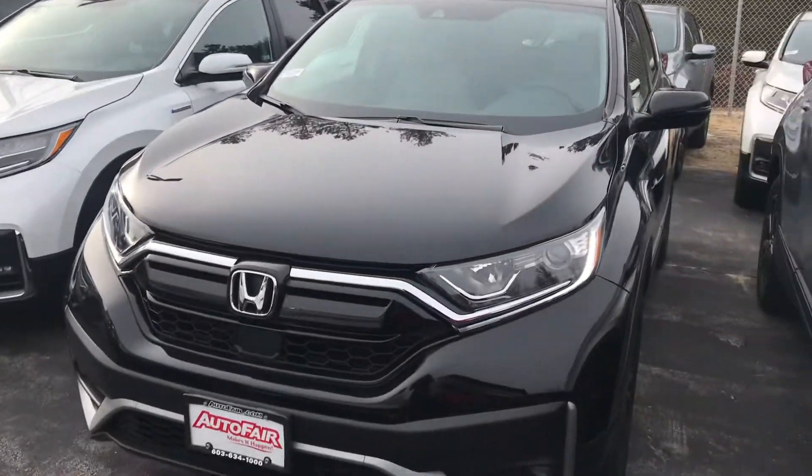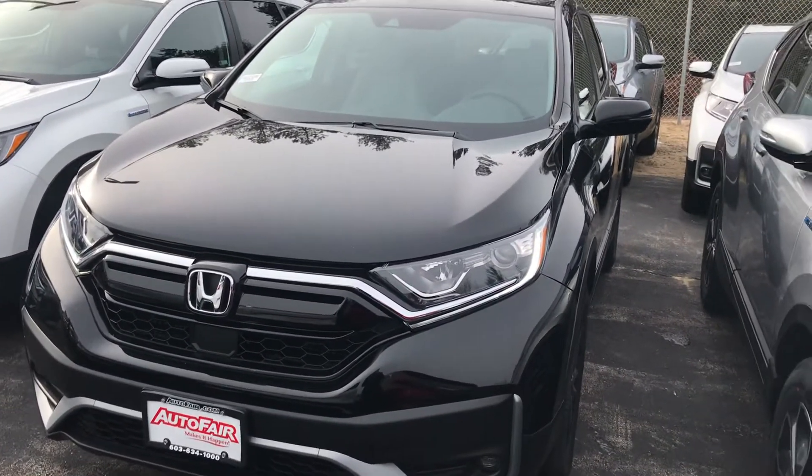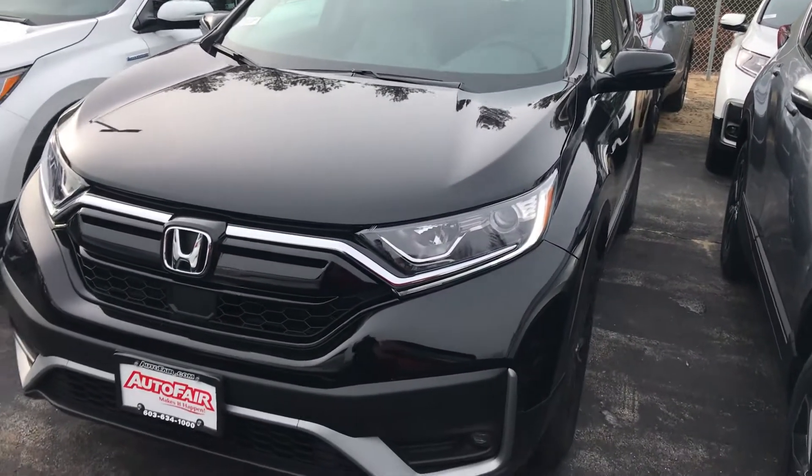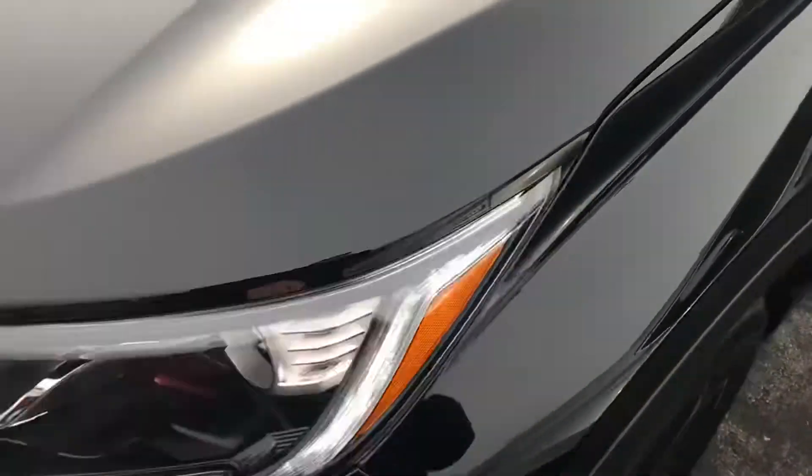Hey Mark, this is George over at AutoFair Honda. I just wanted to give you a quick look at this 2020 Honda CR-V that you're interested in and kind of go through some of the features of the car. Up in the front you have the fog lights at the bottom and your daytime running LED lights as well.